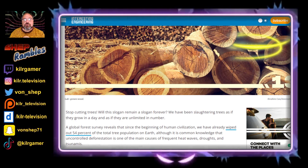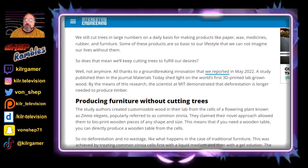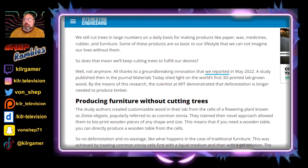Although it is common knowledge that uncontrolled deforestation is one of the main causes of frequent heatwaves, droughts, and tsunamis, we are still cutting trees down in large numbers on a daily basis for making products like paper, wax, medicines, rubber, and furniture. Some of these products are so basic to our lifestyle that we can't imagine our lives without them.